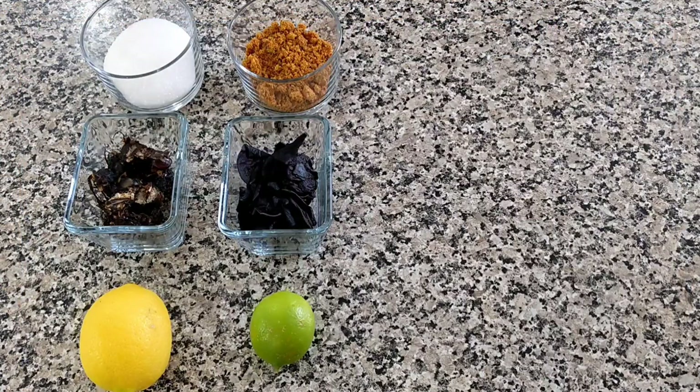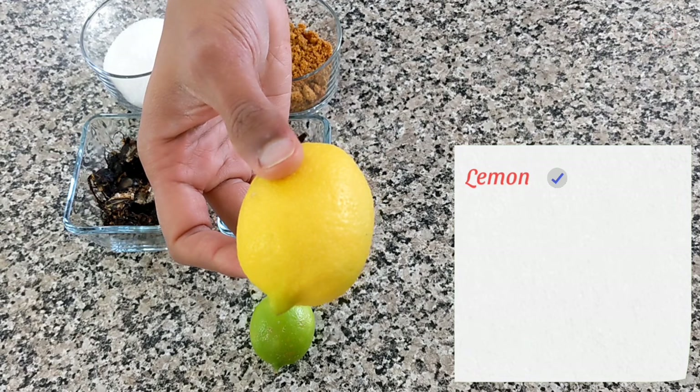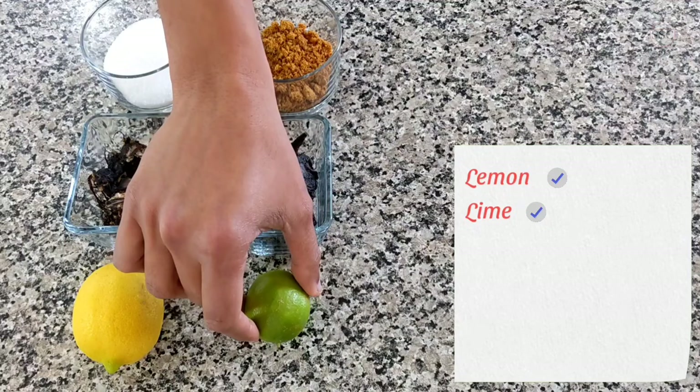Next are some souring agents and sweeteners. Most of us are familiar with limes and lemons. The larger yellow one is a lemon while the smaller greener one is lime. Lemons are slightly sweeter while limes can have a slightly bitter aftertaste. This is tamarind.